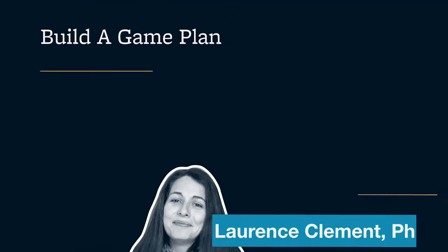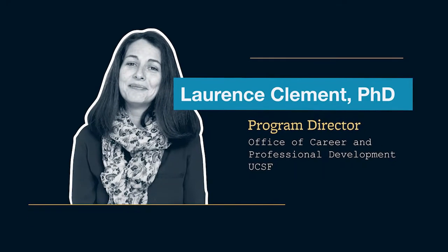Hi, I'm Laurence Clement and I'm Program Director of Academic Career Development at the University of California San Francisco in the Office of Career and Professional Development. This video is part of a series called the Strategic Postdoc and this is Module 1, Position Yourself for a Postdoc. Today in this video we're going to talk about building a game plan and backward designing your postdoctoral training strategy to meet your career goals.